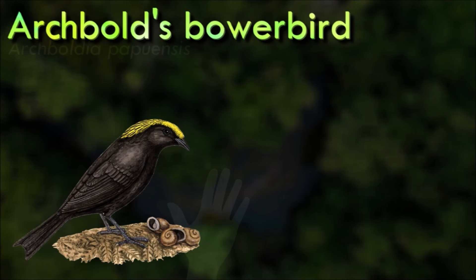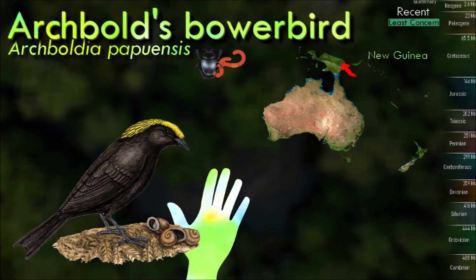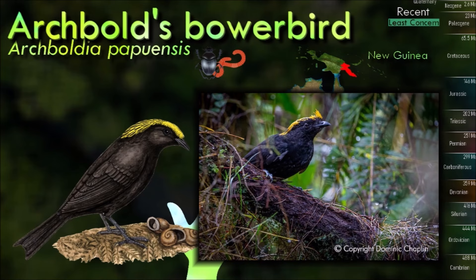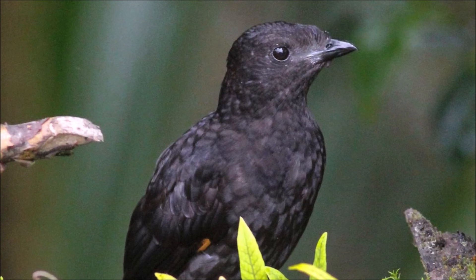Archbold's bowerbird is a medium-sized, dark gray songbird with brown iris, gray feet and black bill. They can grow up to 37 cm long. The male has narrow black scalloping with some trace of golden-yellow crown feathers and a dark gray forked tail shorter than the wing. It is distributed and endemic to highland forests of western New Guinea. This little-known bowerbird was discovered by Austin Loomer Rand in 1939.